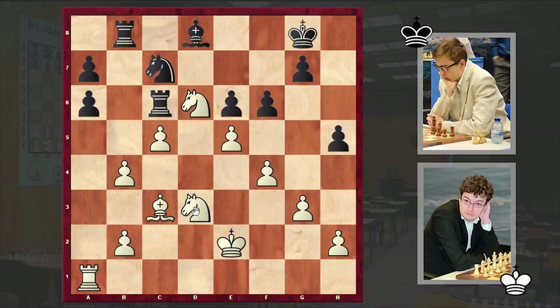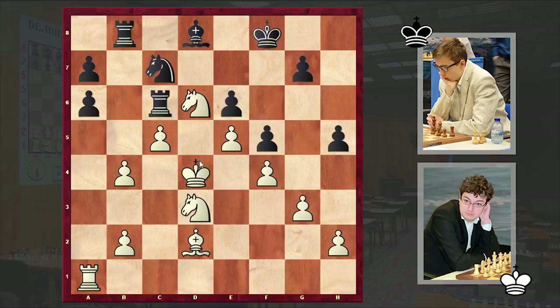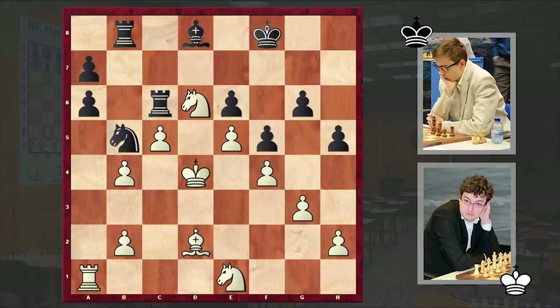Well, white is bringing his king to d4, but instead it was better to put the knight on d4 — playing Nd1 with the idea of Nf3, Nd4 is of course better. But in our game we have Ke3, f5, Bd2, Kf8, Kd4, g6, Ne1, and we have Nb5 check.